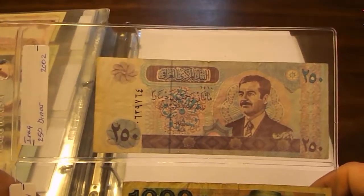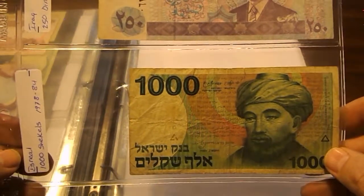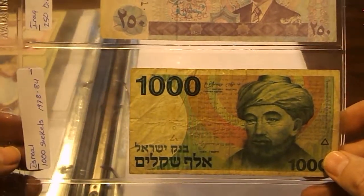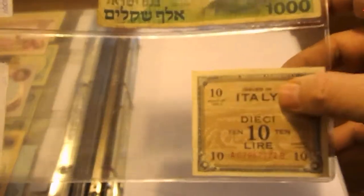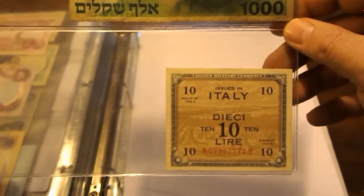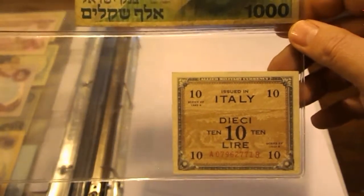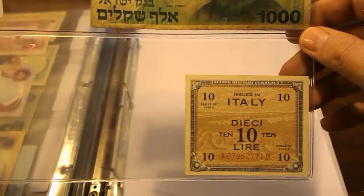One last Iraq note: 250 Dinar from 2002. Then 1,000 Shekels from Israel, roughly 1978 to 1984. Then we get into Italy — this is also an AMC note printed by the United States after Italy surrendered and changed sides. This is series 1943-A.